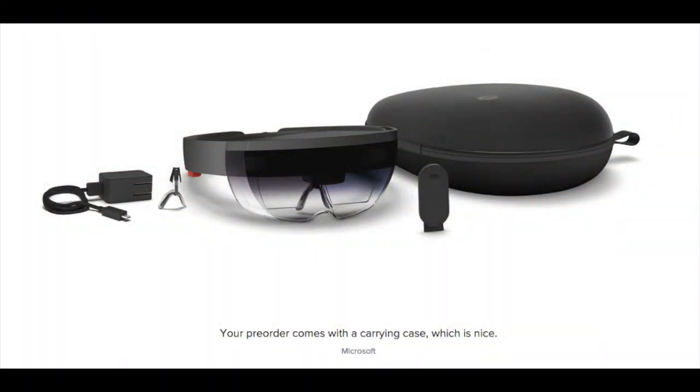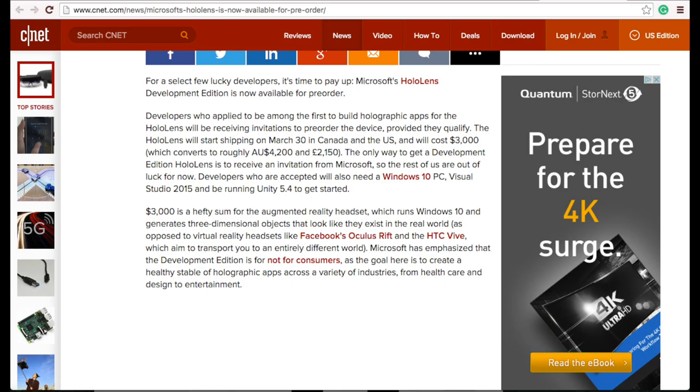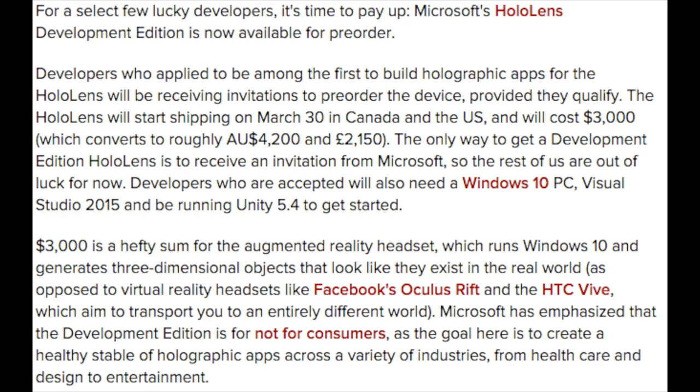To start things off, Microsoft HoloLens is now available for pre-order. Unfortunately, only developers that qualify — those that apply to start building apps for the headset — should now be getting an invitation from Microsoft, and the unit itself will set you back $3,000. There is still no consumer version available, so the rest of us will still have to wait. Those that are able to pre-order should expect it to ship March 30th.